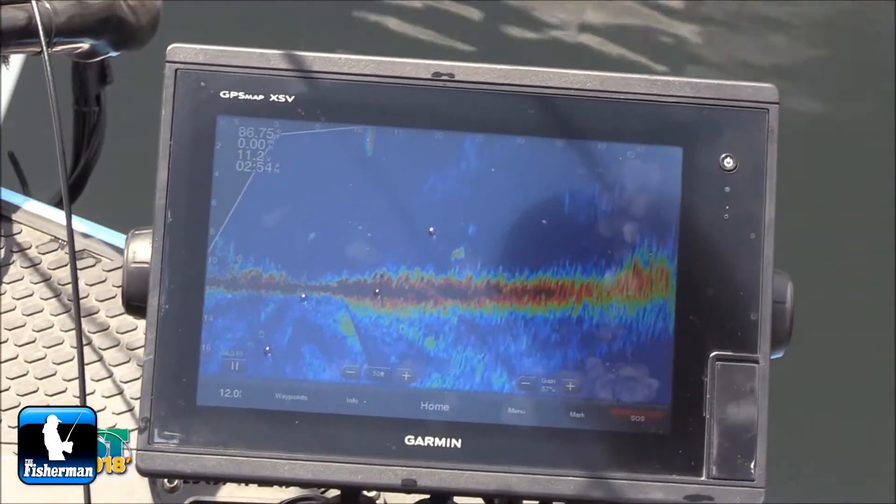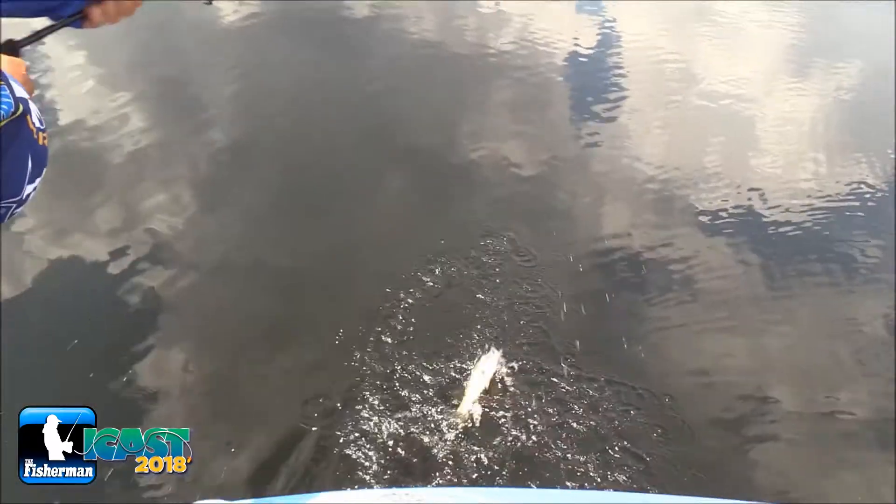I've never been to this spot in my life. We literally just pulled up, turned the camera on, and boom — we're catching fish because I can see them swimming around everywhere.